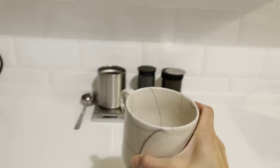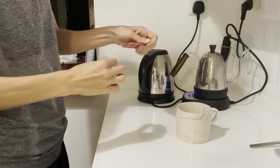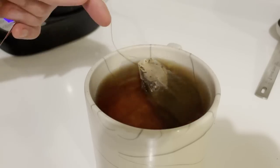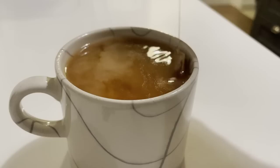Whenever I'm meal prepping, I love to enjoy a beverage. My beverage of choice right when I wake up, especially at five in the morning, is some black tea with oat milk.